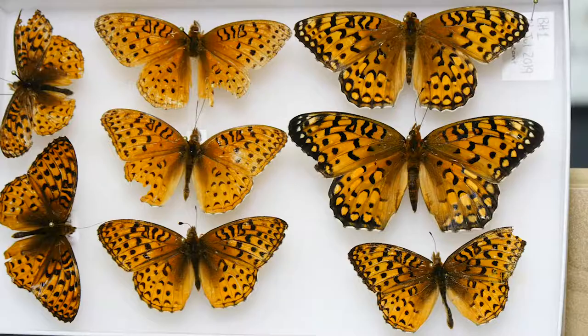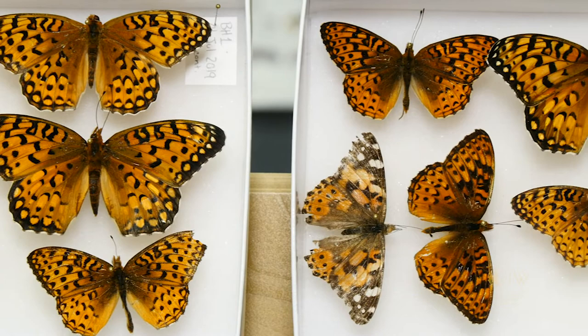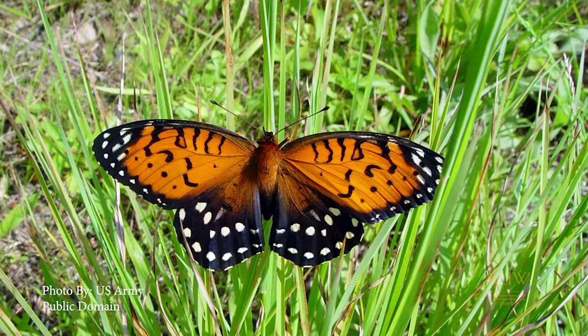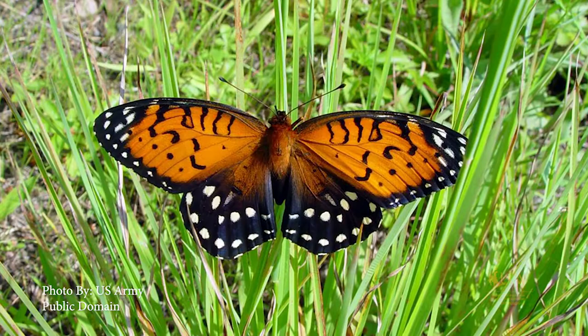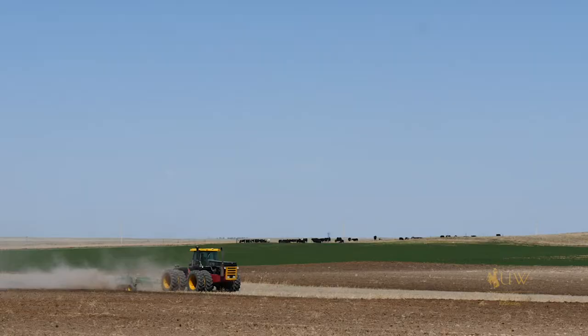We're on the University of Wyoming campus visiting a graduate student laboratory. She's doing collections of the regal fritillary butterfly. The regal fritillary is marked by orange and black upper wings, and their lower wings are majority colored by dark blue scales with some white spots on them.